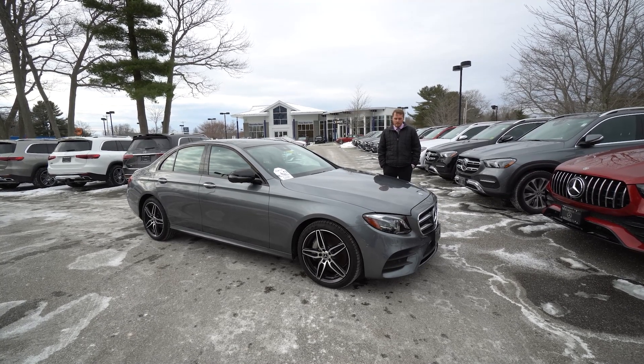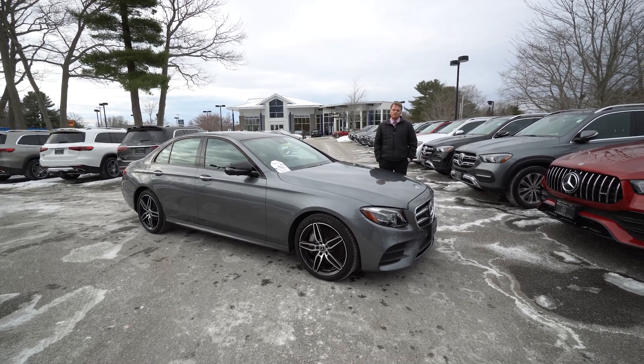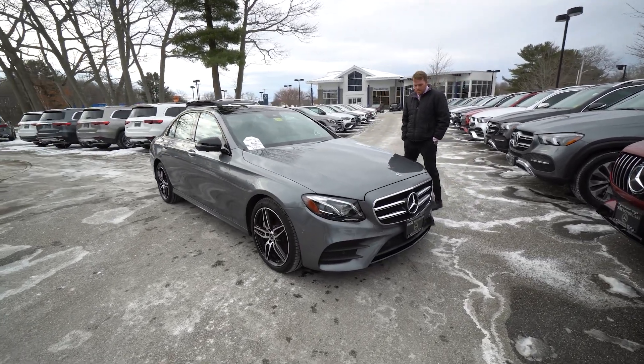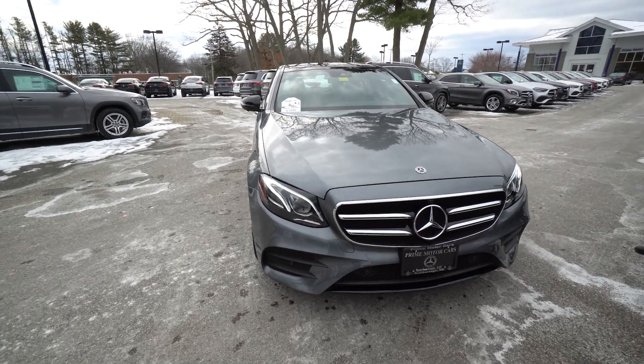It is the 2020 Mercedes-Benz E350 4MATIC, so that's going to be Mercedes-Benz's version of all-wheel drive. This car is nicely equipped. I'm going to go over a couple of the options as we make our way around the car.